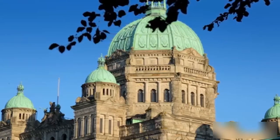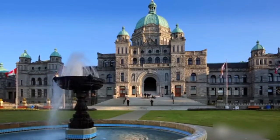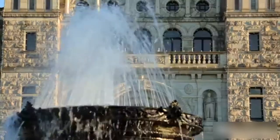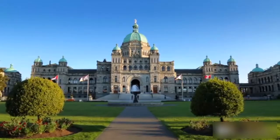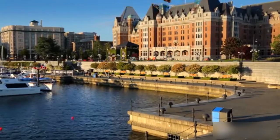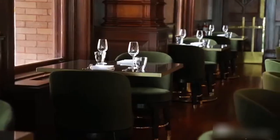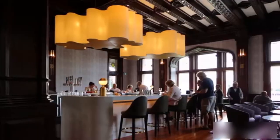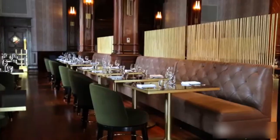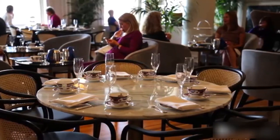Most visitors begin their trip to Vancouver Island in Victoria, at the south end of the island. Arrival is usually by air or by ferry from Vancouver or Seattle. Ferries also run regularly from Vancouver to Nanaimo. On the west side are towns like Tofino and Port Renfrew and the famous West Coast Trail. On the east side, looking out over the Salish Sea, are the towns of Ladysmith, Nanaimo, Parksville, Qualicum Beach, Courtenay, and Comox.